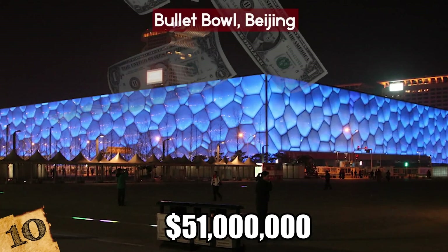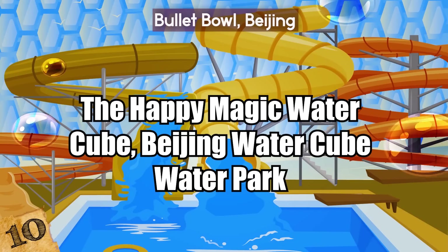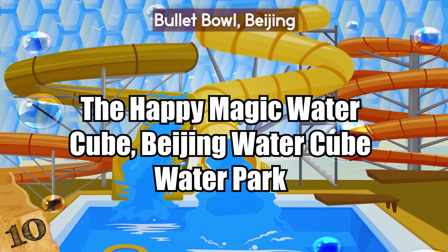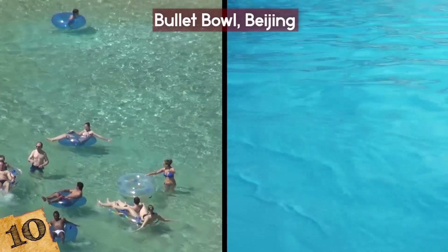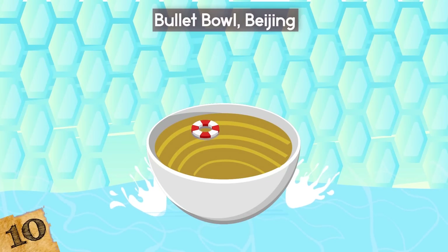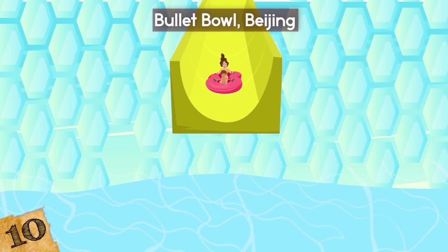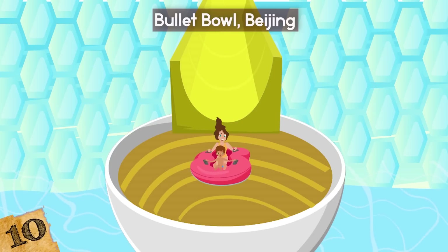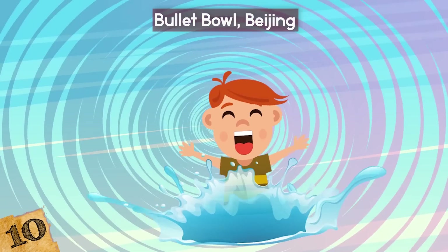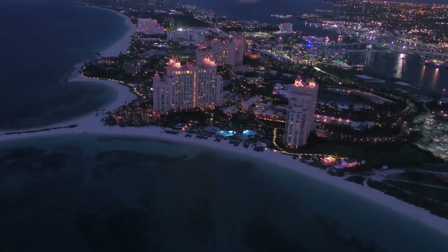They've turned the Water Cube into a $51 million water park called the Happy Magic Water Cube Beijing Water Park, which has a wave pool, a lazy river, a spa area, and 13 water slides and rides, including the Bullet Bowl. Riders sit in a double tube that races down an enclosed chute into a horizontal bowl, circling around before dropping into a corkscrew exit pool. If you want to experience centrifugal force in stunning surroundings, this is the place to be!